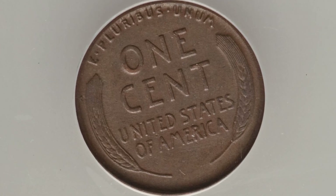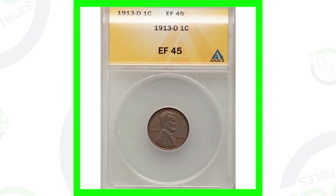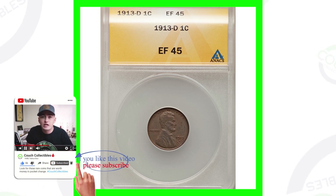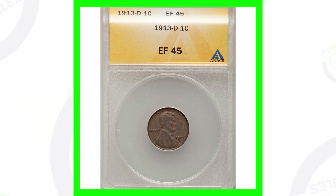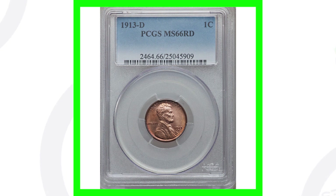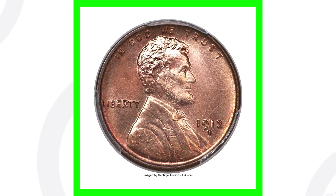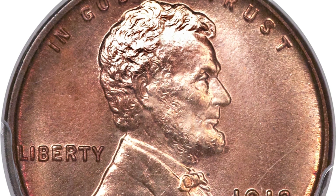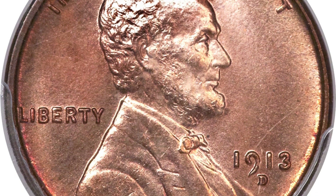Let's check out some other wheat pennies worth money. Here's a 1913-D graded at Extra Fine 45 — a typical condition coin you might find in pocket change or bank rolls. This coin sold for around 50 dollars. However, the higher-graded version at Mint State 66 red is in excellent condition, and because of that high grade it sold for over ten thousand dollars — a 50-dollar penny versus a ten-thousand-dollar penny.